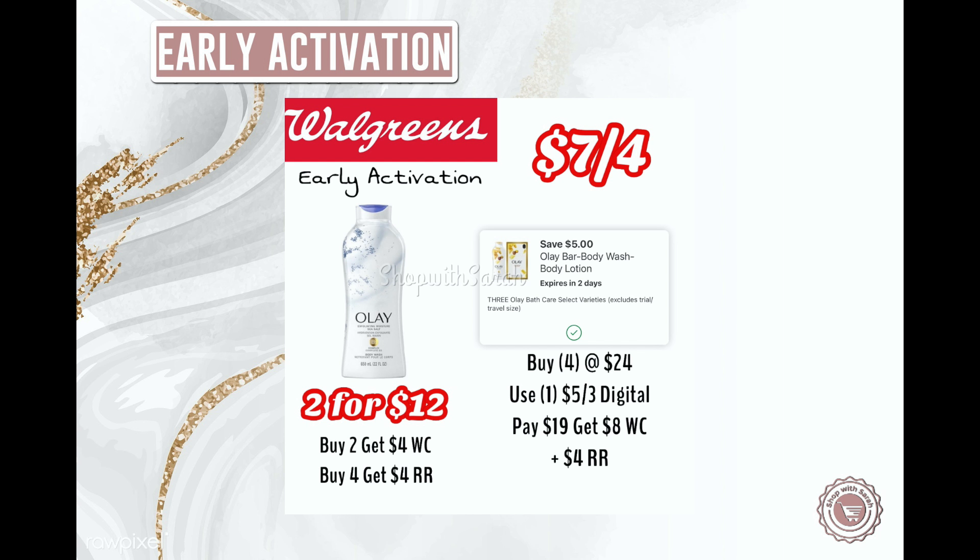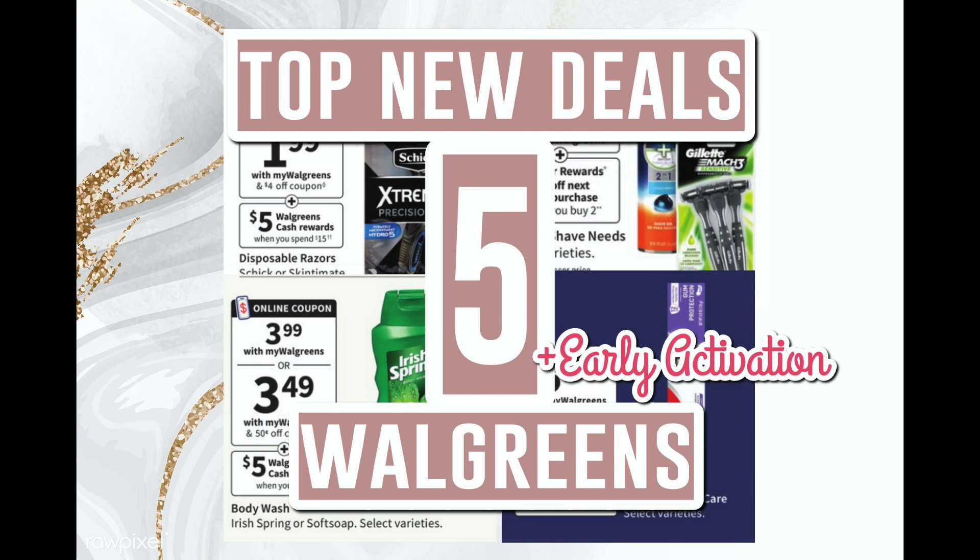I'll be going live tonight at 10:30 PM Eastern Standard Time. We talk through scenarios, I answer questions, we hang out until early activation starts, and then we check out together — it's fun! Come join if you want. That's everything I have for you this week; I'll try to get the video out earlier next week. Thanks so much for watching and have a great day!